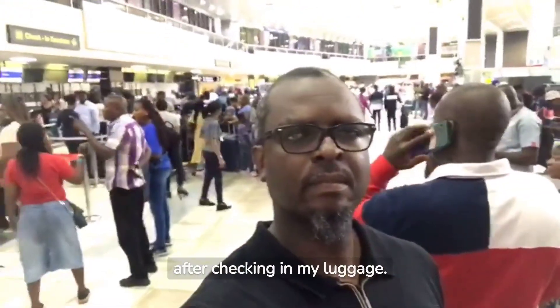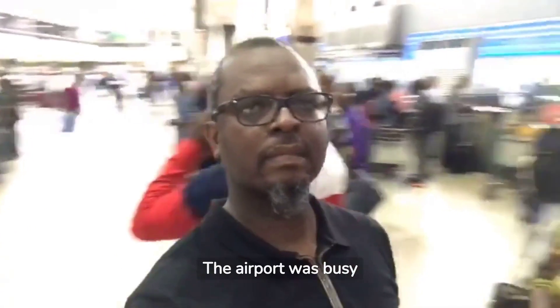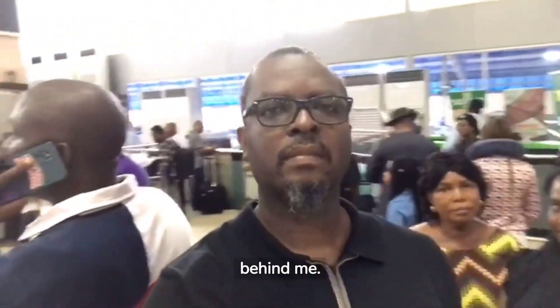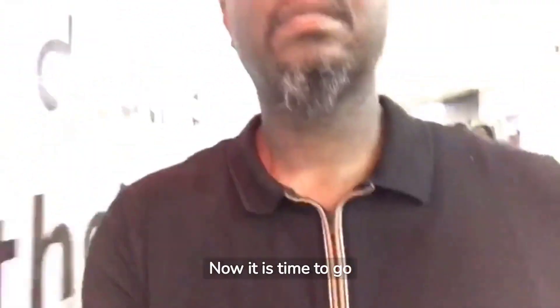Looking around inside the terminal after checking in my luggage, the airport was busy as usual. The Air France Sky Priority check-in lane was behind me. Now it is time to go through security.